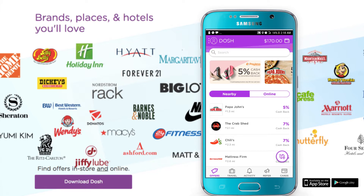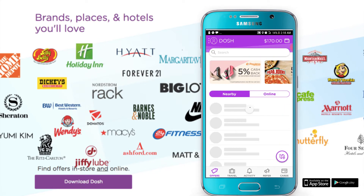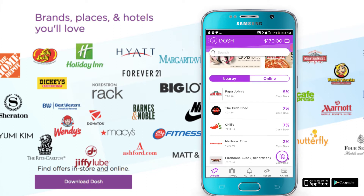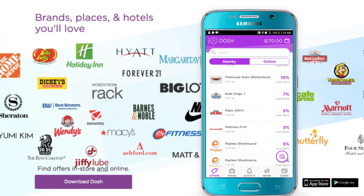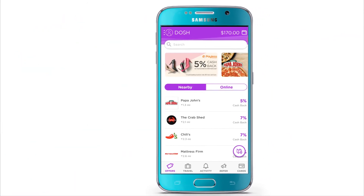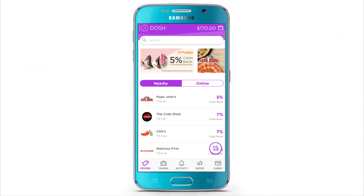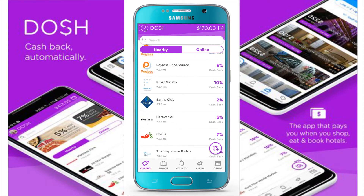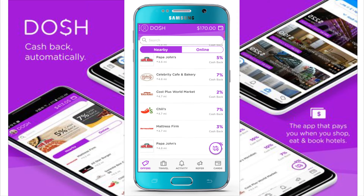Of course, you have to link a debit card to it because Dash is actually a cashback app. It wants you to use your debit card all over the place, especially when you are really shopping at these places like Papa John's and Chili's. There's a couple of places — the Firehouse Subs. And it goes off your location, so you've got to turn on your locations to be able to see what's in your area so you can get cashback on these stores that you already shop at.